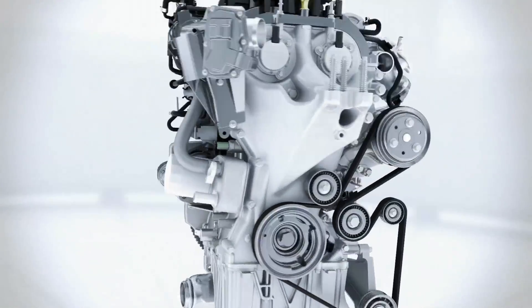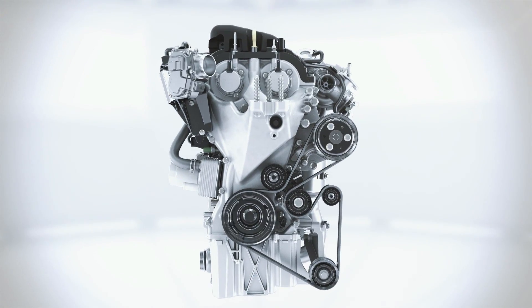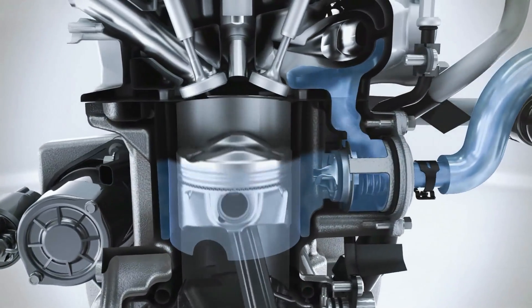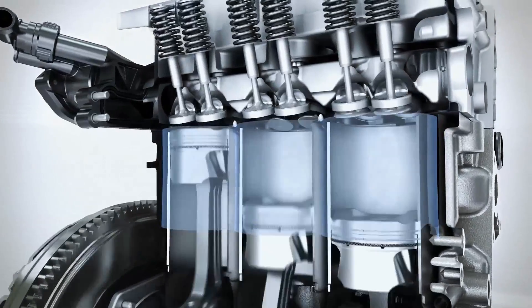The customer receives the benefit of high performance and low fuel consumption at the same time thanks to a variety of innovations. The Ford engineers have developed a split cooling system which enables a much faster heating of the cooling liquid by bypassing the cylinder block in the cold start phase. This leads to less friction in the engine, less fuel consumption and less exhaust emissions when the engine is still cold.